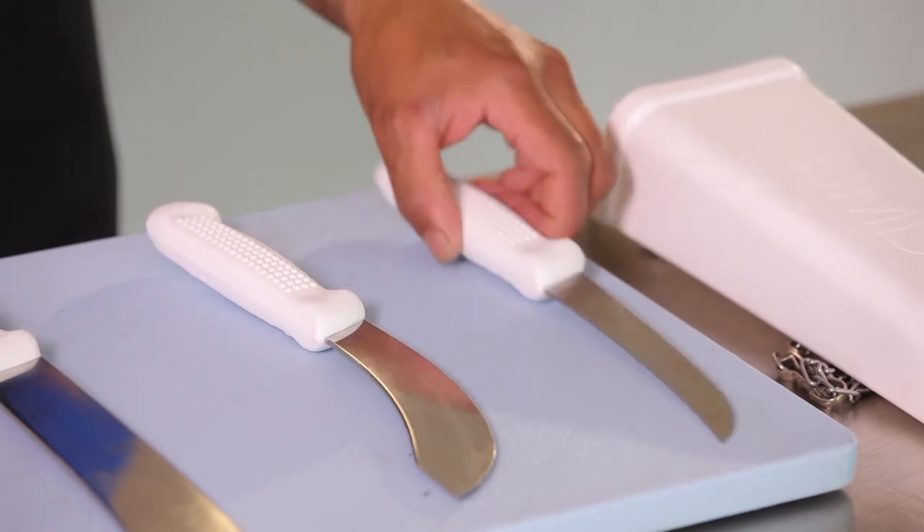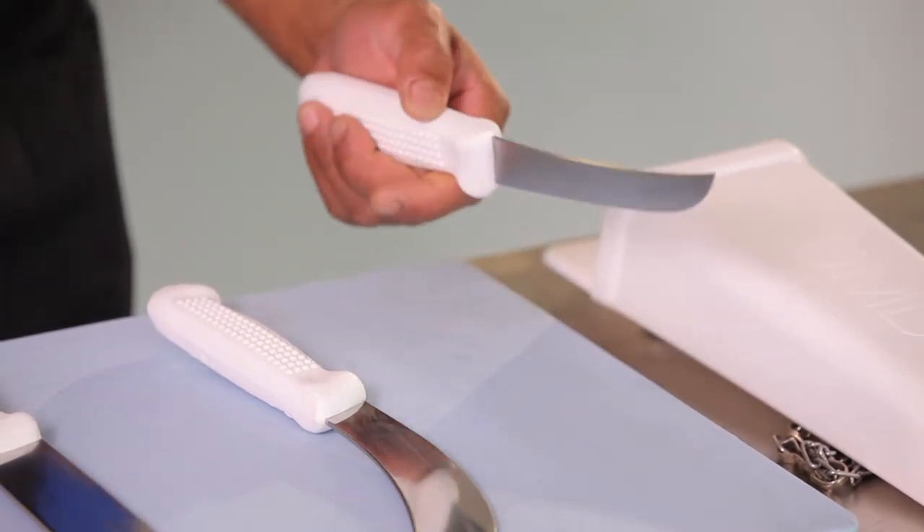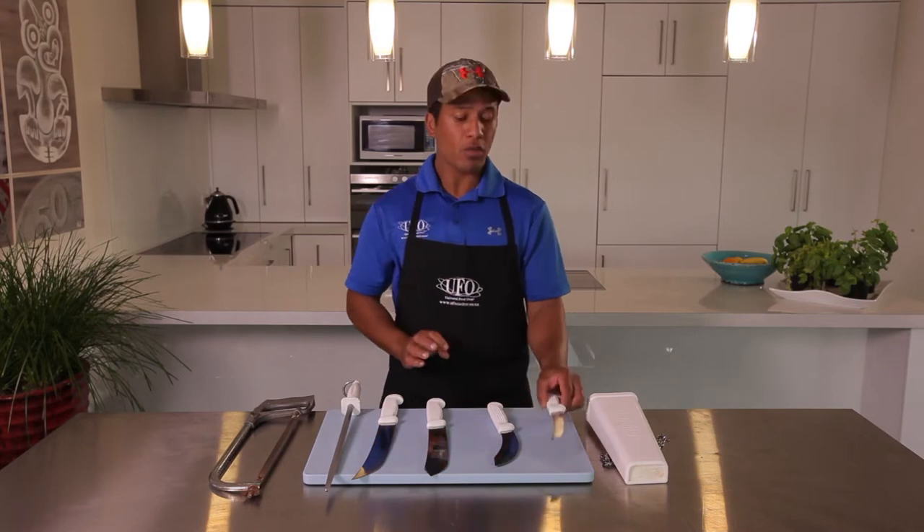First up is my boning knife. It's flexible, long, very pointy — very good to get into hard to reach places when boning.